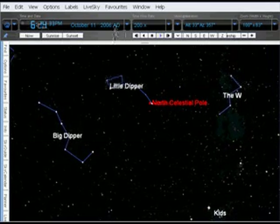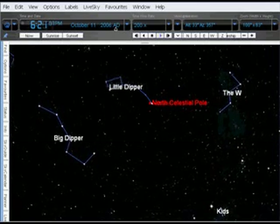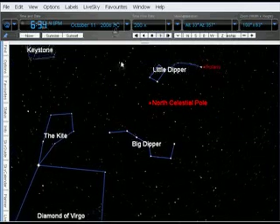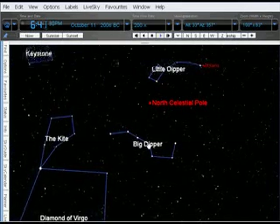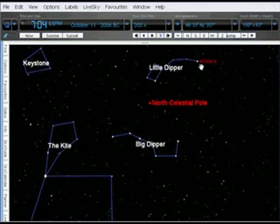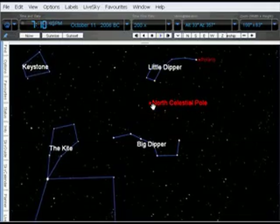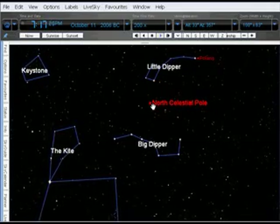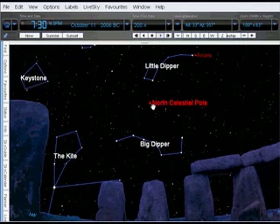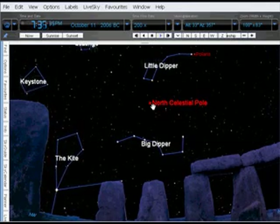But it's not always been that way. Let's use Starry Night as a time machine to travel back 4,000 years ago. The Big Dipper and the Little Dipper still look much the same, but Polaris is now a considerable distance from the North Celestial Pole. Perhaps this is what our ancestors saw when they gazed up into the sky so long ago.